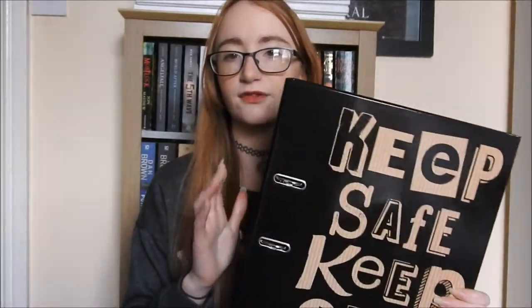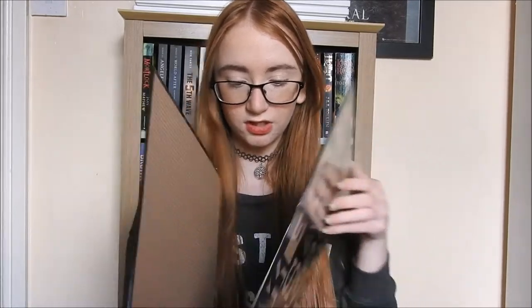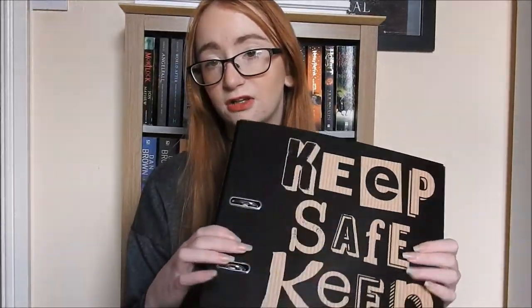Another thing that I bought was this cute arch lever file that I got for £1.99 from B&M. I thought it would be good to put loads of paper and homework and stuff in it. It's very useful. It says 'keep safe, keep out.' Why not? It's a binder file arch lever thing.